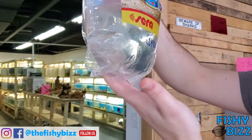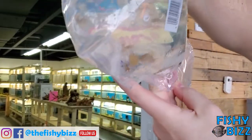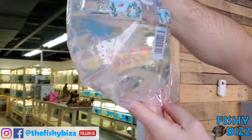Odessa barbs — someone bought all of them so we had to get more in. Decent size, definitely can sex them.